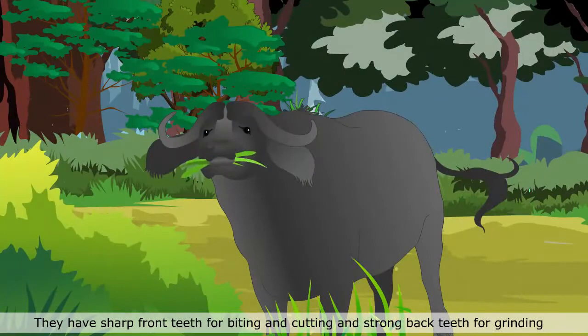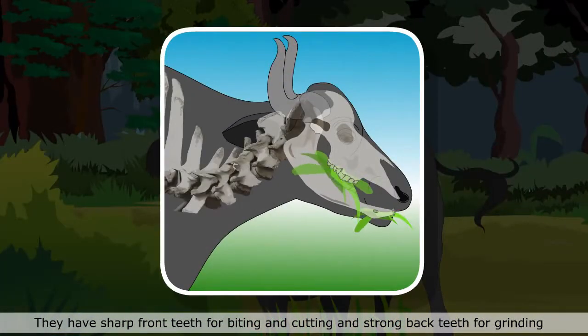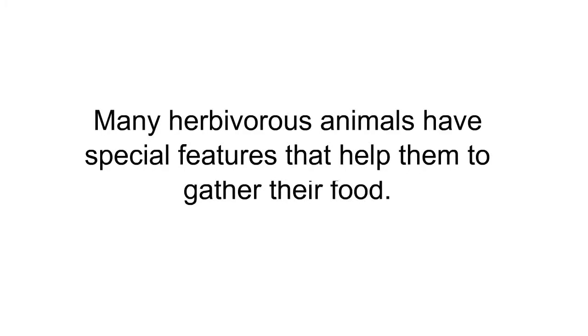They have sharp front teeth for biting and cutting and strong back teeth for grinding leaves and grass. Many herbivorous animals have special features that help them to gather their food.